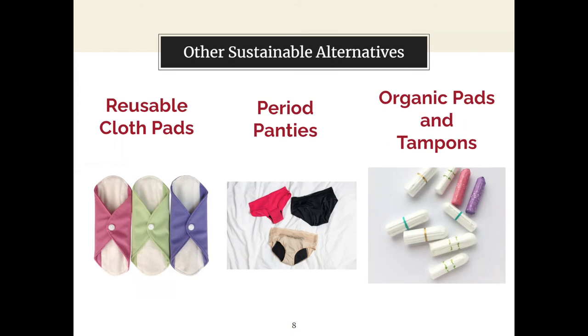You can also use organic pads and tampons — they are definitely more expensive, but if you feel more comfortable knowing the ingredients (like 100% cotton or whatever the company reports), we definitely recommend those. Moving into reusable options: reusable cloth pads and period panties.